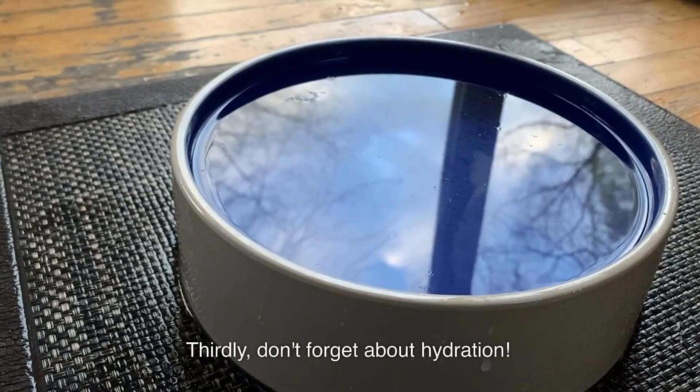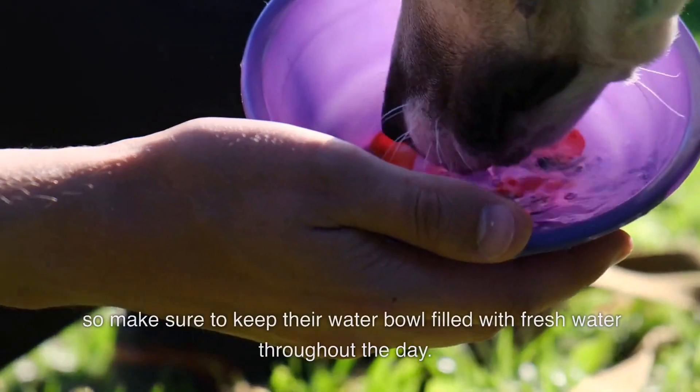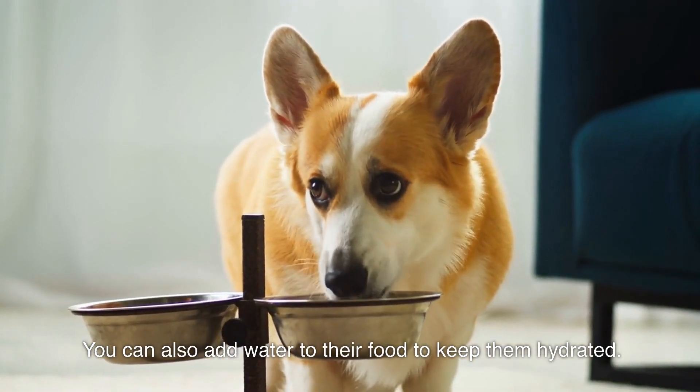Thirdly, don't forget about hydration. Indoor dogs may not drink as much water as outdoor dogs, so make sure to keep their water bowl filled with fresh water throughout the day. You can also add water to their food to keep them hydrated.